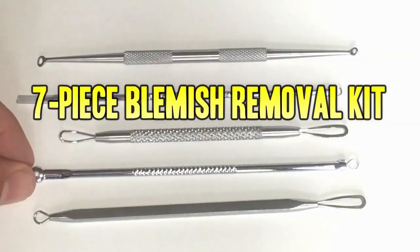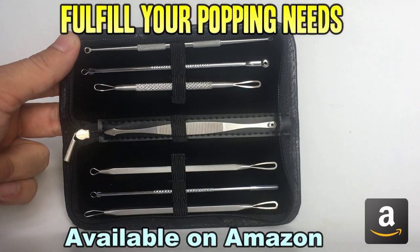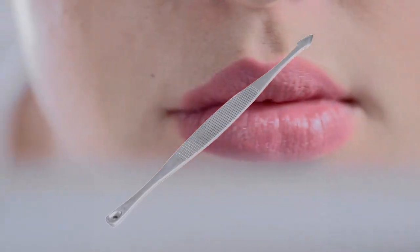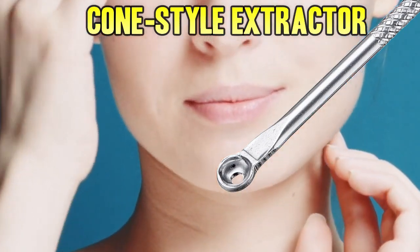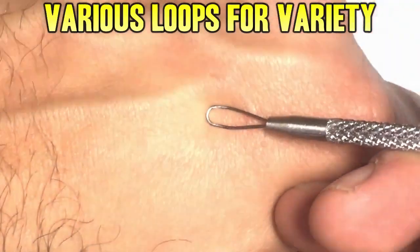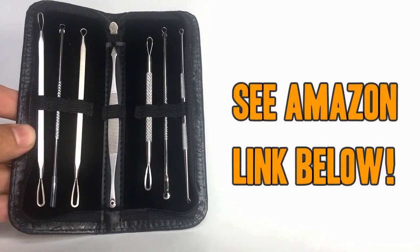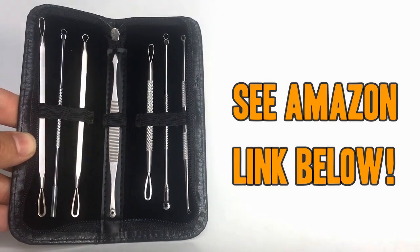Don't forget to check out our favorite blemish removal tool kit. This beautiful seven-piece set is available on Amazon and will fulfill all your popping needs. It has a lancet for big jobs, a spade for those hard-to-reach corners, the cone extractor for big jobs, and loops of various sizes. Each one has been hand inspected for quality and the case keeps them stylish and discreet. Don't be fooled by flimsy low-end knockoffs — pick up yours today by using the Amazon link below. Thanks for watching.